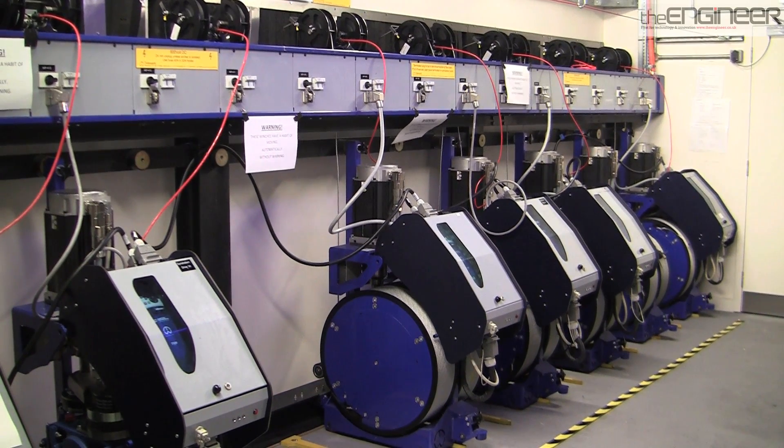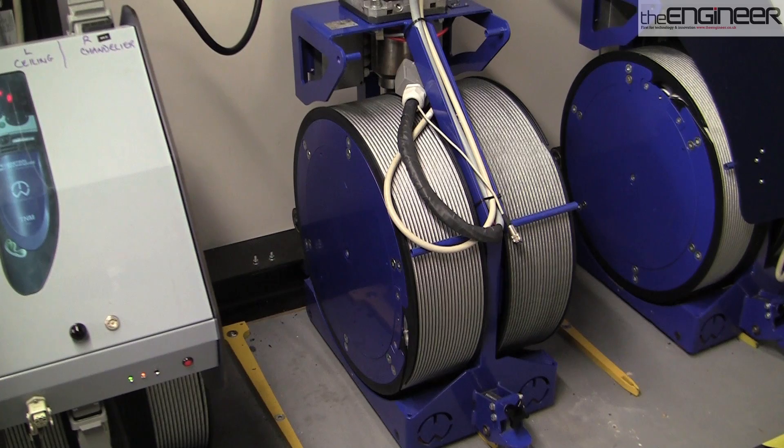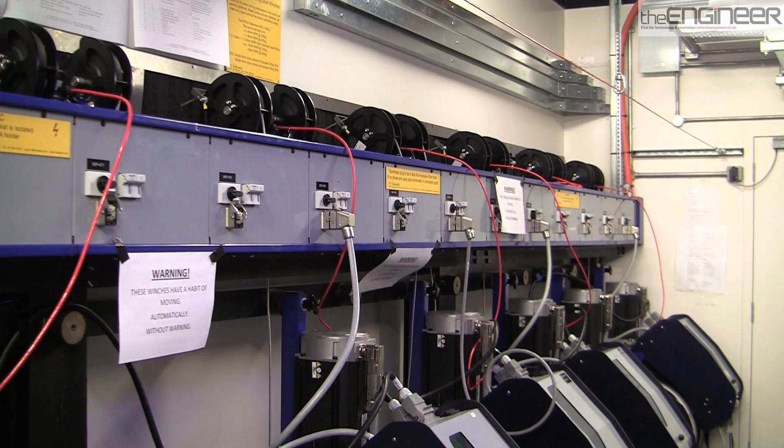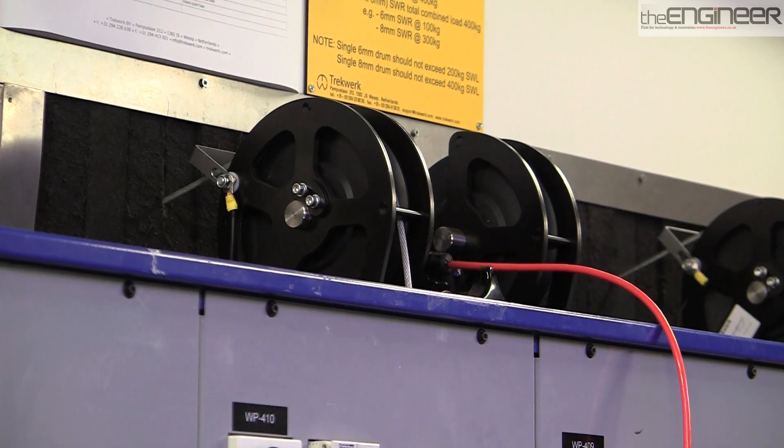The RSC's idea for dual winches was made into reality by Dutch theatre automation firm Trekwerk, using technology from Emerson Control Techniques in the UK. They provided not just the drives themselves but the system that holds them all together.